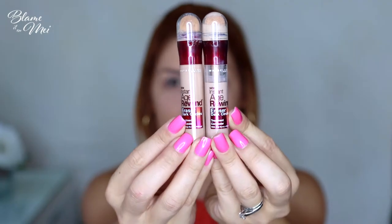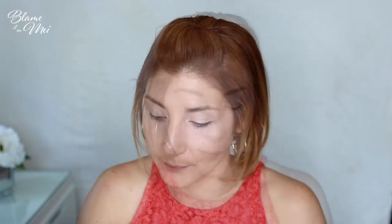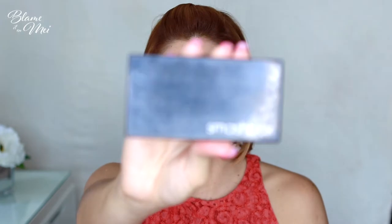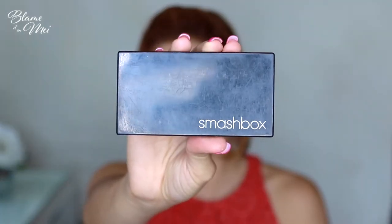For under-eye concealer, I use Maybelline's Age Rewind Eraser Dark Circles Concealer — my favorite drugstore product. I use two shades, light and light-medium, to create a customized shade. To blend, I use a damp beauty blender. For setting my concealer I use Laura Mercier Translucent Setting Powder with the beauty blender, and whatever is left on the sponge I use in other areas of my face. Since I have dry skin, I don't apply too much powder.